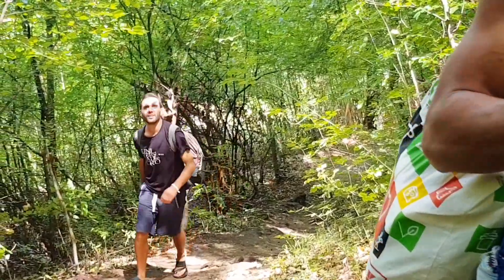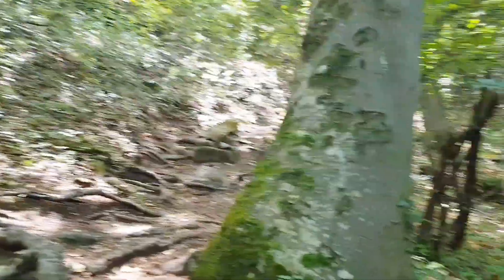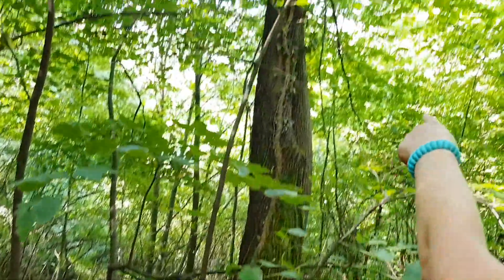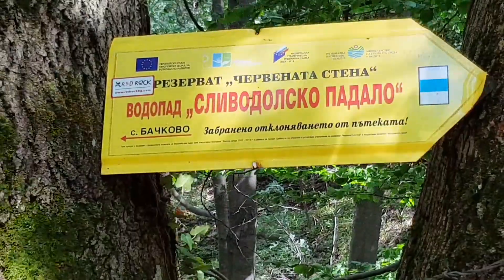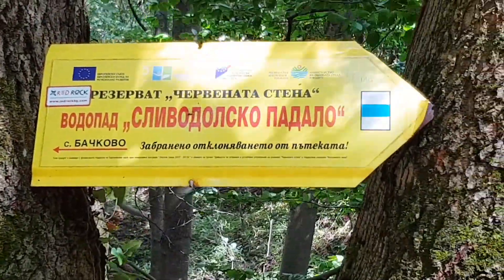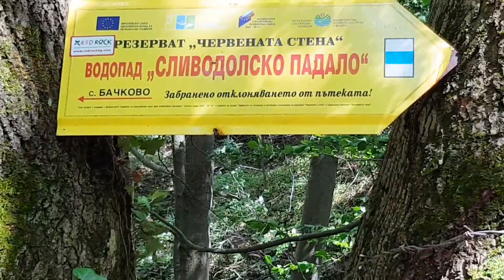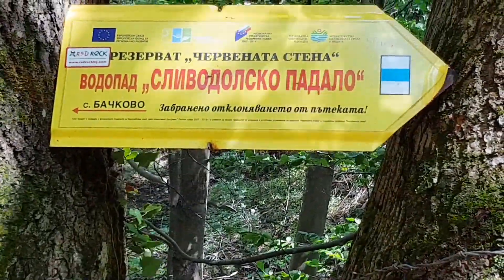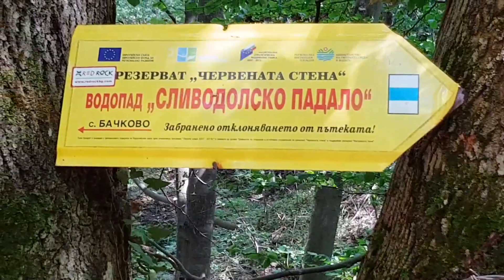Hello beautiful beings! We are going up a waterfall. We are called Yanni, Kateros on the mountain. So we are trying to reach this waterfall — it's called Slivodolsko Padalo. It's located in the preserve of Chervenata Stena, which literally means 'the red wall.'